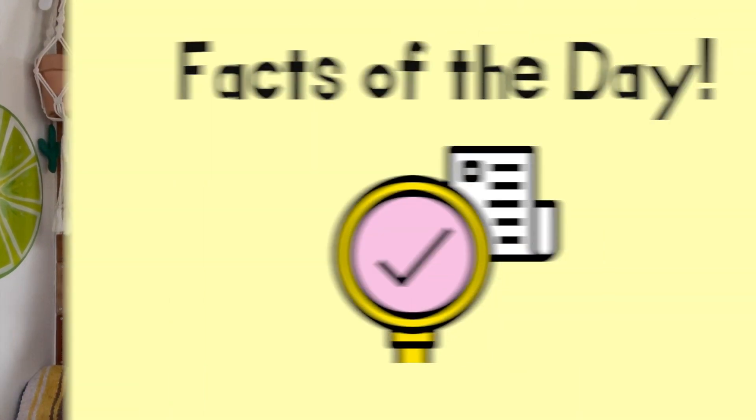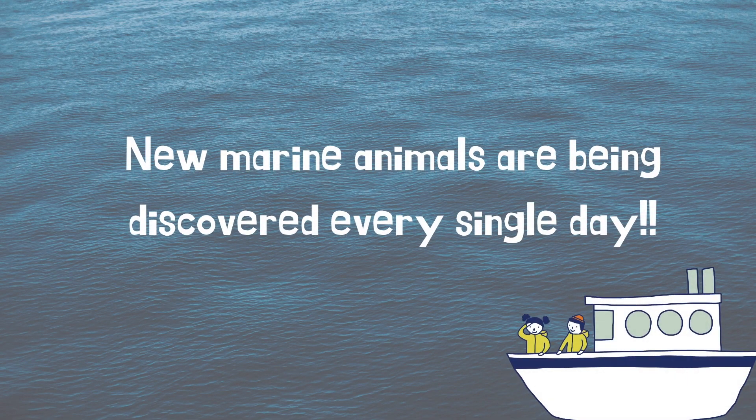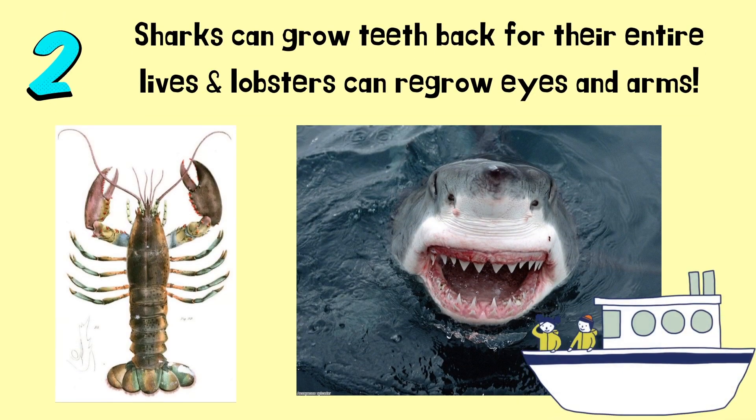All right, Atlas explorers, in this book we already learned a lot of cool facts, but there's even more. Let's get into our three cool facts of the day. Fact number one: marine biologists estimate there are one million different kinds of animals in the ocean, but many of them we don't know about yet — new marine animals are being discovered every single day. Fact number two: sharks can grow their teeth back for their entire lives, and lobsters can regrow eyes and arms.